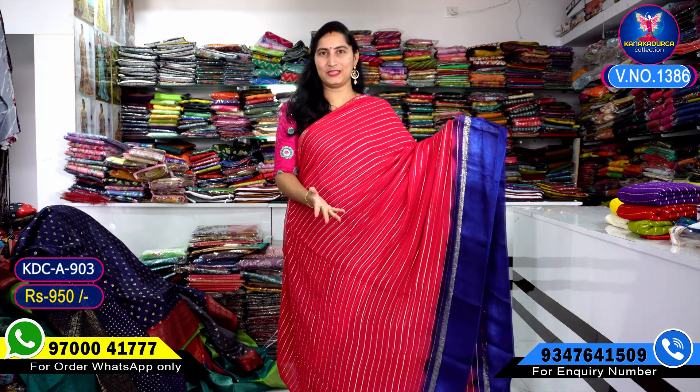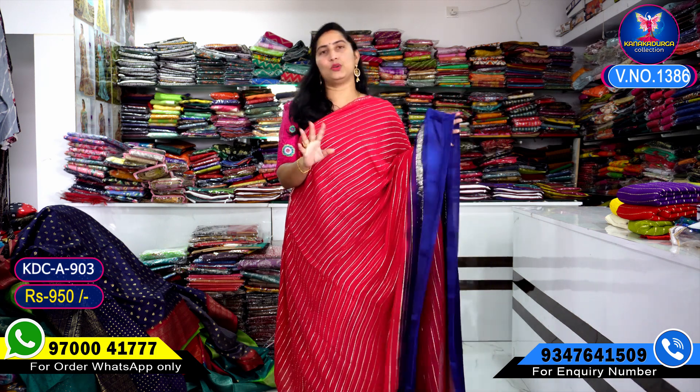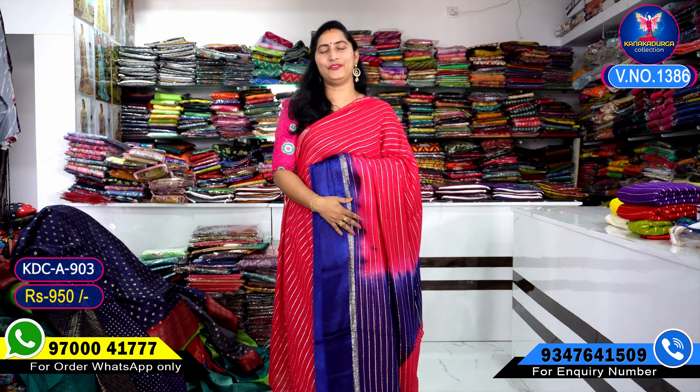All over the sari design is shown. Let me show you two types of models. Only Rs. 950.